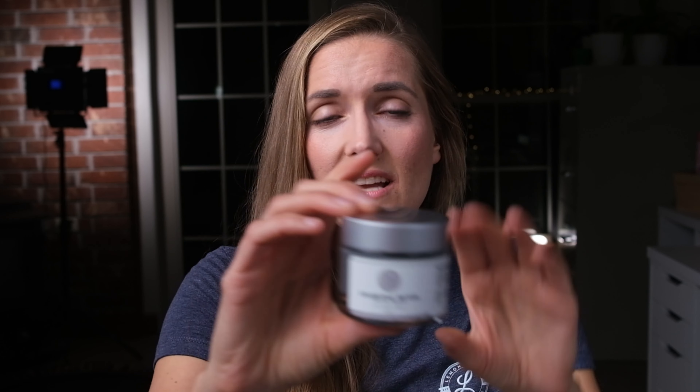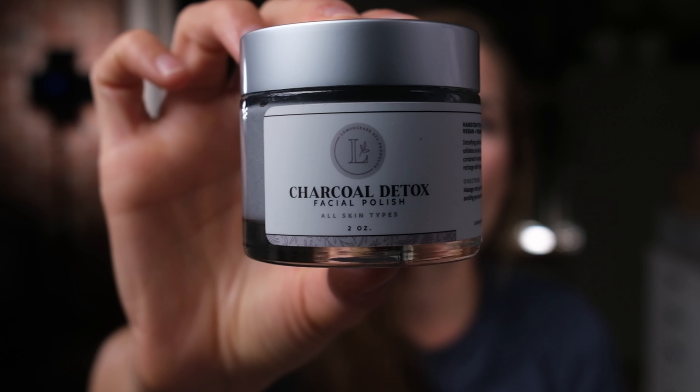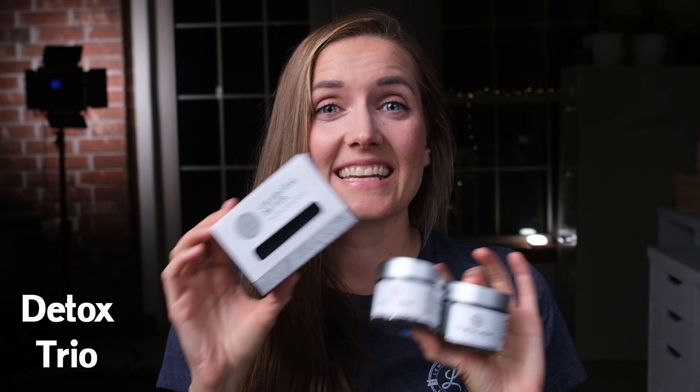Before I sign off on this review, I just wanted to mention that you can get this bar soap in a three-pack, which includes the Charcoal Detox Facial Mask — which is really an incredible product — as well as the Charcoal Detox Facial Polish. I will be reviewing this duo very soon and will link that in the description box below. You can get this as a trio called the Detox Trio, and it is a fantastic treatment for that extra detoxing power.